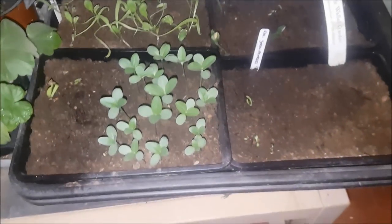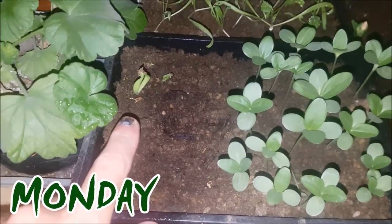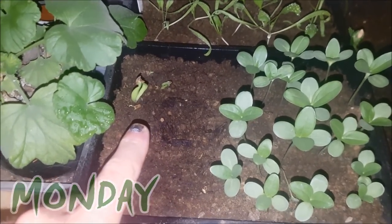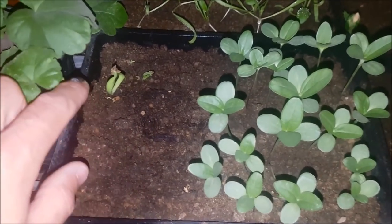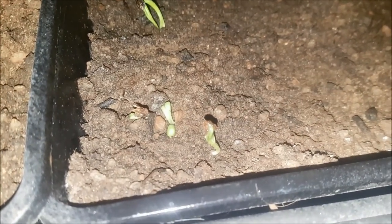Another quick seedling update - we've got the flash on because it's quite late. The calendula has finally started to arrive. This is 'Citrus' and we've got three, and then this is 'Snow Princess'. They are not coming up as great seeds - they don't look that healthy to be honest. These seed packets are only a year old so they shouldn't be in this state.